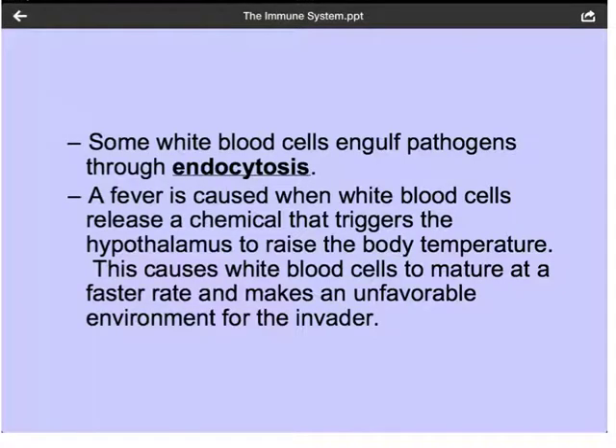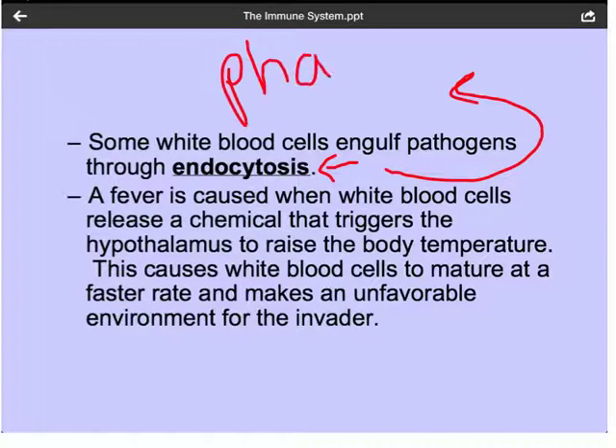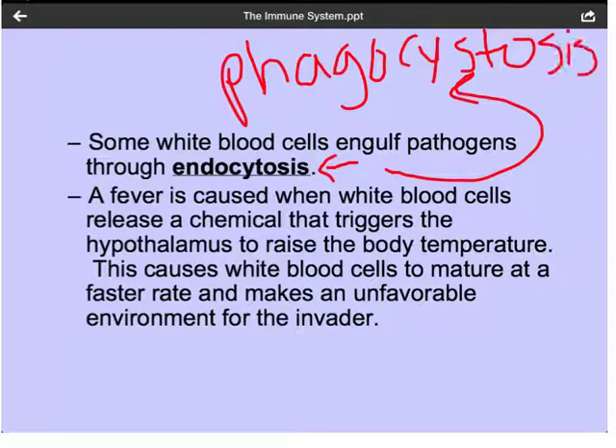Some white blood cells engulf pathogens through the process of endocytosis — more specifically, phagocytosis. We watched a video in class of a white blood cell chasing bacteria all around through the red blood cells in order to chase it down and engulf it. So it's specifically phagocytosis, which is a type of endocytosis.